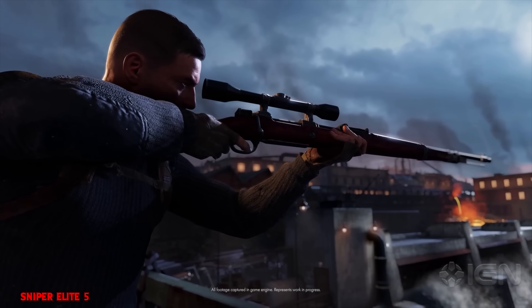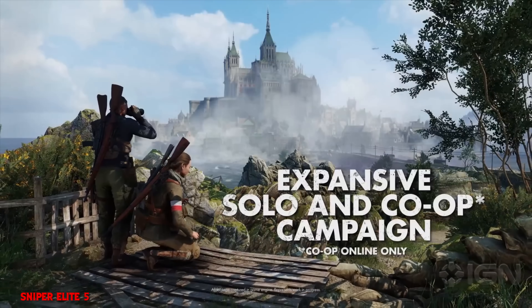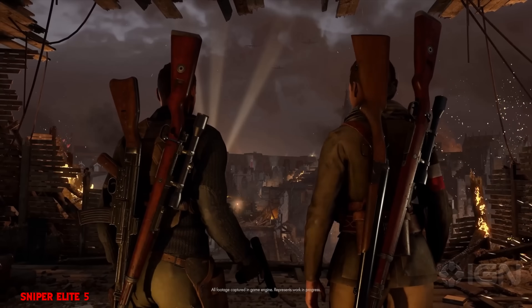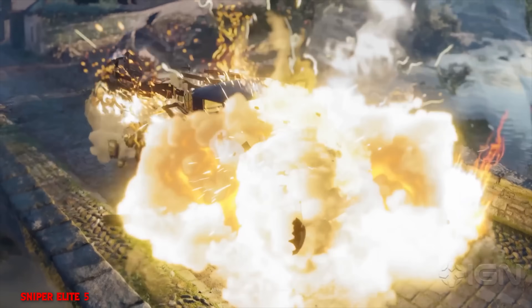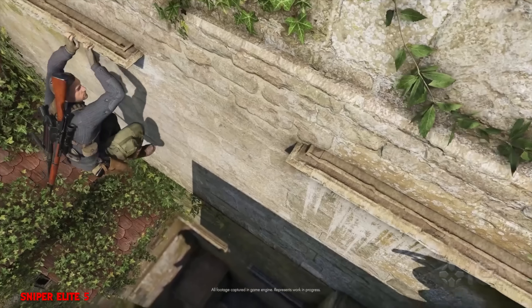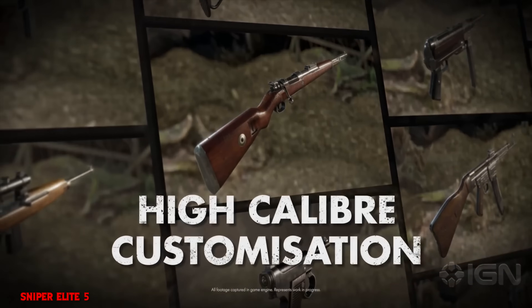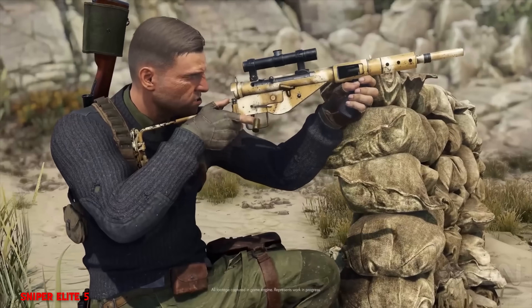Seeing frame generation get more attention makes me nervous because how long before developers do exactly what they did with upscalers — release unfinished games and say 'well the game doesn't work natively, it doesn't work with DLSS, so use frame generation'? Monster Hunter Wilds on PC kind of demands that you use frame generation, and if your game is so power hungry that it needs frame generation, your game is not finished. I feel like the bare minimum should be running a game at 1440p medium to high settings at 60 fps, especially if you have a high-end card.